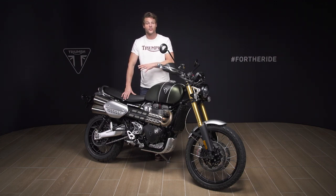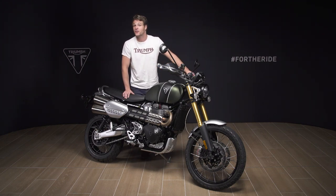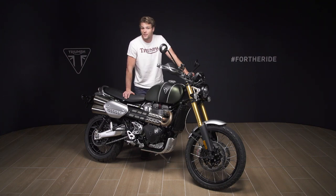For added safety and confidence, the Scrambler 1200 XE also has optimized cornering ABS and optimized cornering traction control. These are controlled by a sophisticated inertial measurement unit which measures the roll, pitch, yaw and acceleration rates of the bike in order to calculate the lean angle and optimize braking and traction control accordingly.